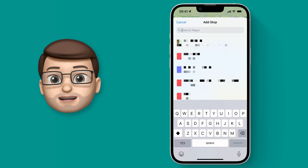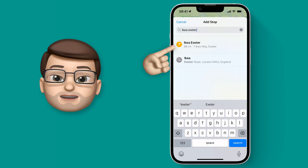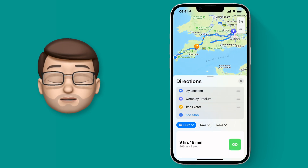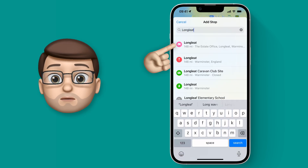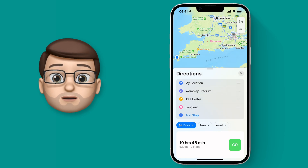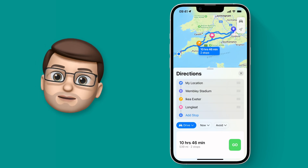I'm going to have a detour via IKEA in Exeter, so we'll search for that and that will add it to the list of destinations in my route. I also fancy going to Longleat as well, so I'll add in Longleat Wildlife Park. Now I've got four different stops: my start destination, Wembley Stadium, IKEA, and Longleat.